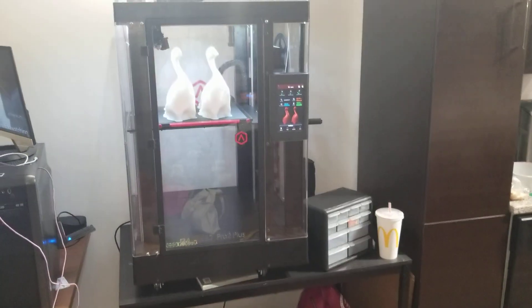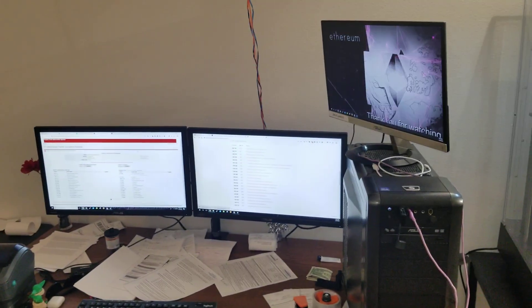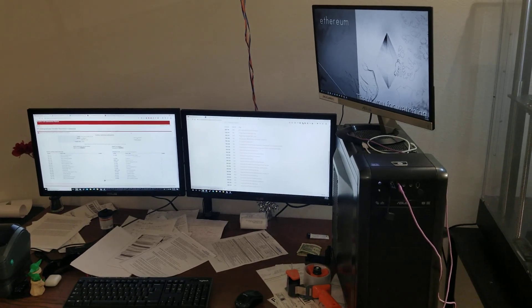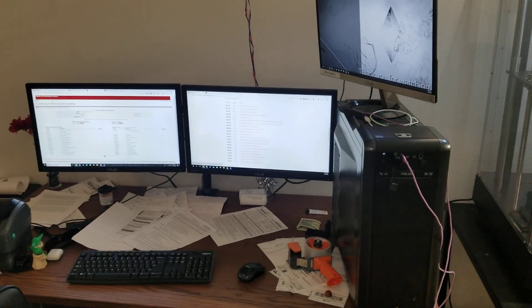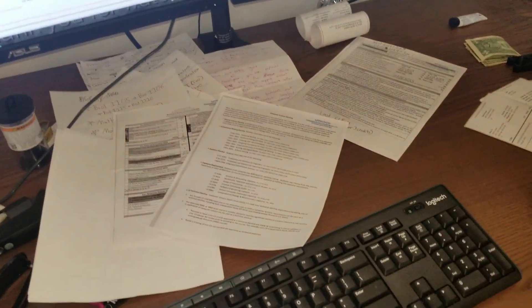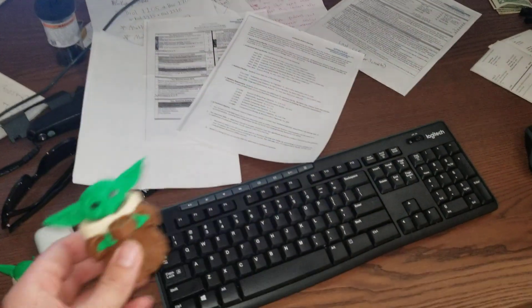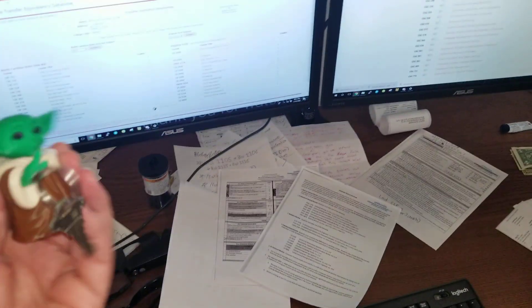We've got our nice printing setup here, our nice little monitor setup, and a little sneak peek of some new prototypes being modeled. See this cute little guy.